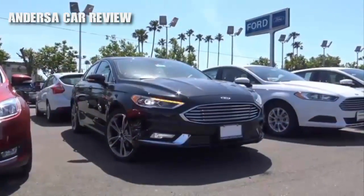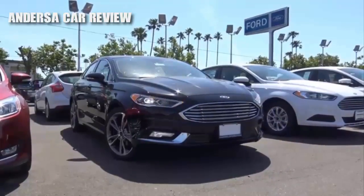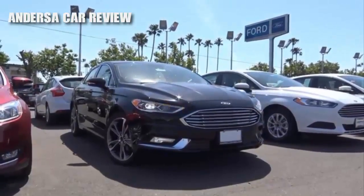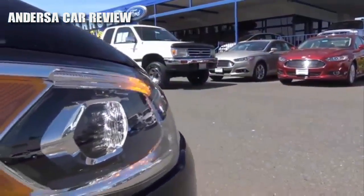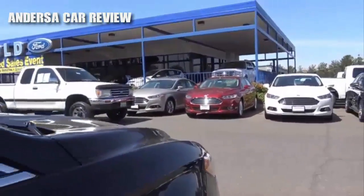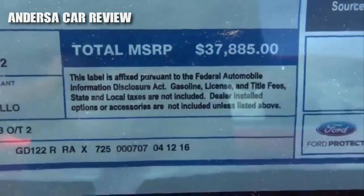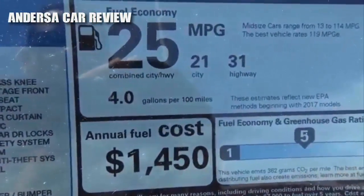Competitors of the Fusion include vehicles in the midsize sedan class: the Honda Accord, Toyota Camry, Nissan Altima, Volkswagen Passat, Chevrolet Malibu, Chrysler 200, Mazda 6, and the Subaru Legacy. Total vehicle price for our particular Fusion is $37,885. EPA estimates are 21 in the city and 31 on the highway.